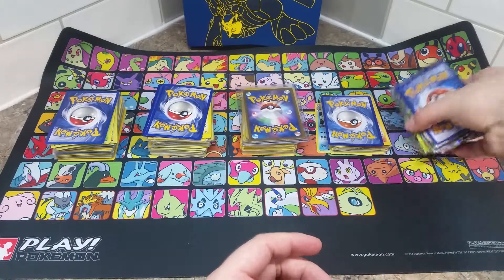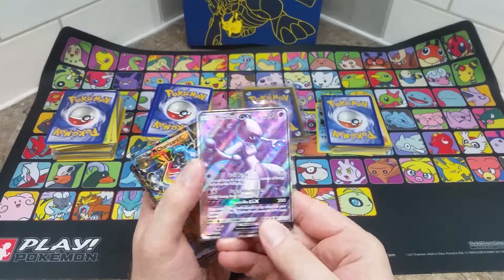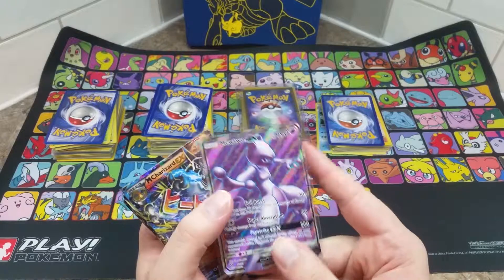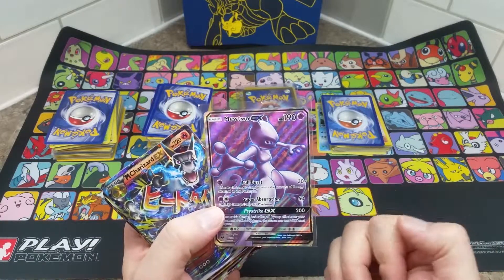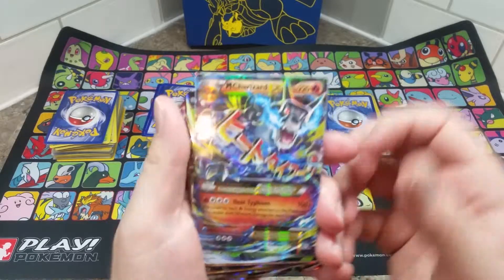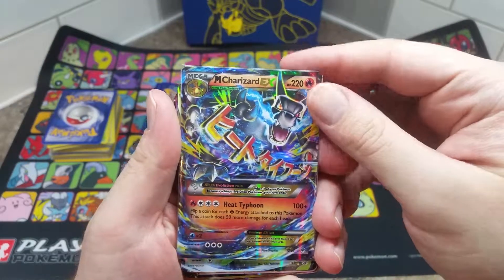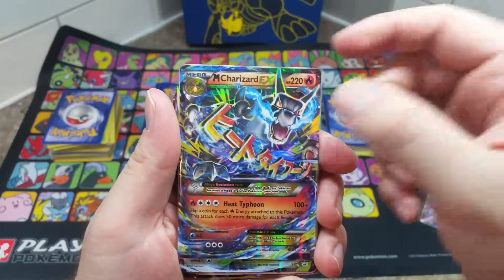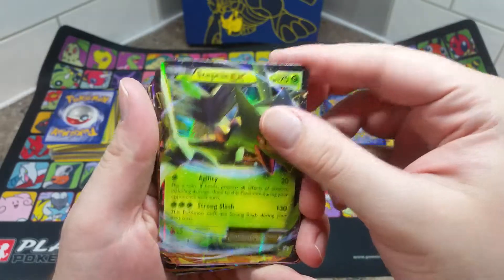We'll go with the EXes first. We have ourselves a Mewtwo GX that the person had in their collection — they said it was the only GX card they had, actually, that they traded for. And yeah, there's another full art GX Mewtwo. Got ourselves a Charizard, the Mega X Charizard from Generations. That one's worth about 25 bucks actually, but I think it's only worth about eight.